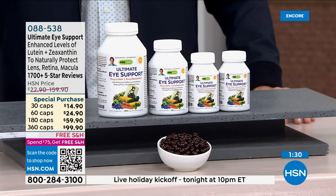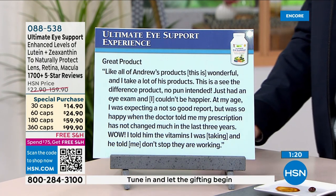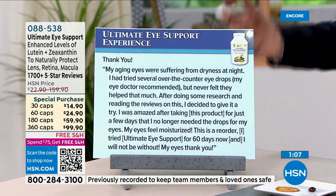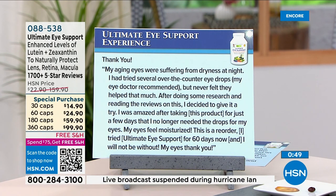Our body can't do good things on our behalf if we don't give it the right ingredients. One review says: 'Great product — just had an eye exam and I couldn't be happier. At my age I was expecting a not-so-good report, but my prescription has not changed much in the last three years. My doctor told me: don't stop, they are working.' Another reviewer says dry eye symptoms resolved after just a few days — no longer needed eye drops — and has reordered after 60 days.